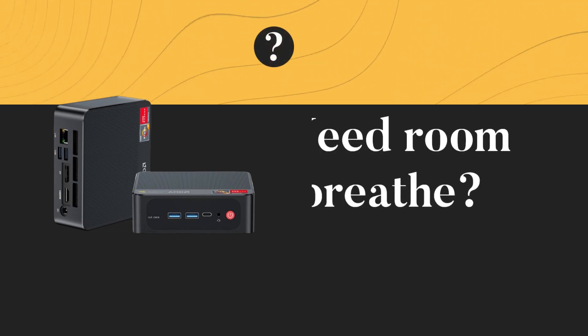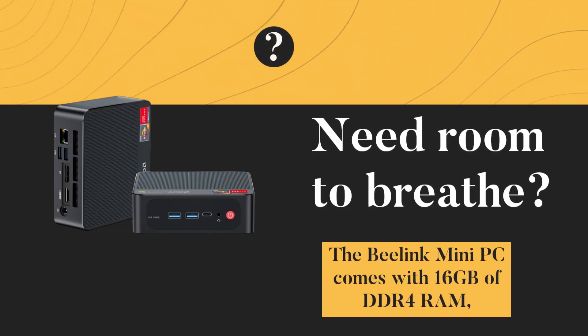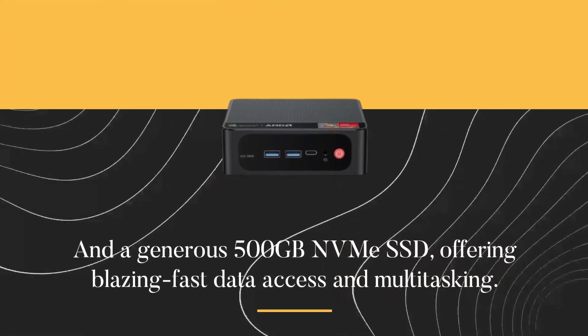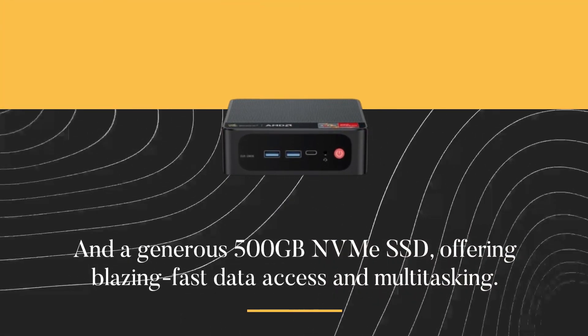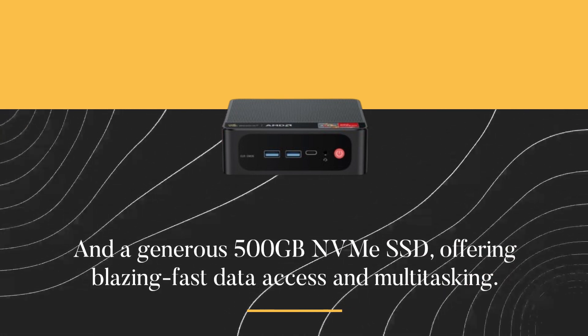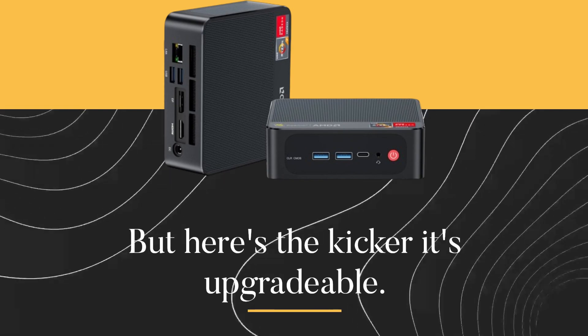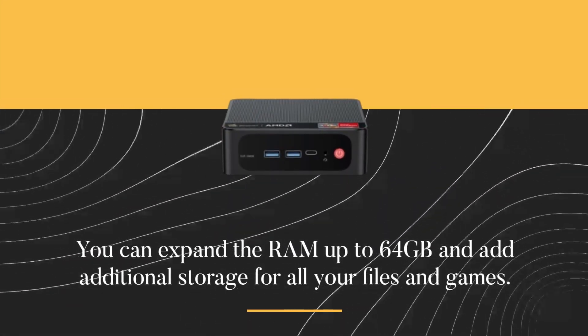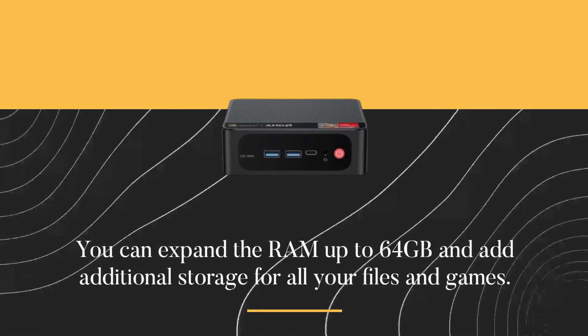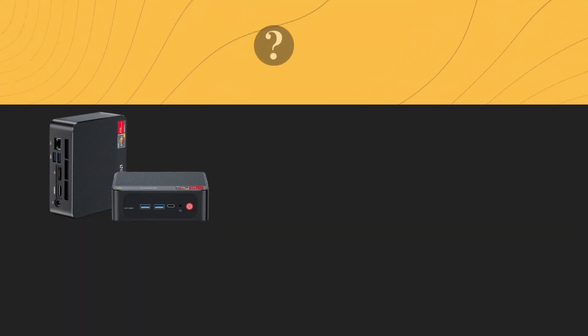Need room to breathe? The B-Linked Mini PC comes with 16 gigabytes of DDR4 RAM and a generous 500-gigabyte NVMe SSD, offering blazing-fast data access and multitasking. But here's the kicker — it's upgradable. You can expand the RAM up to 64 gigabytes and add additional storage for all your files and games.